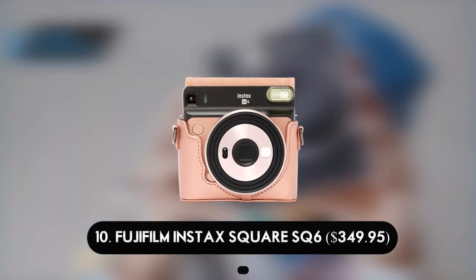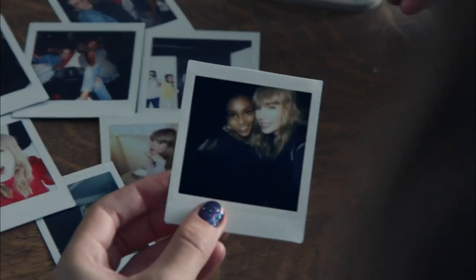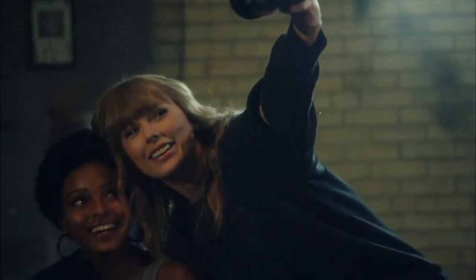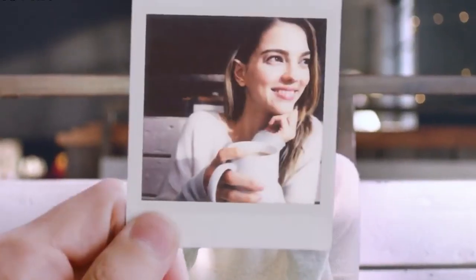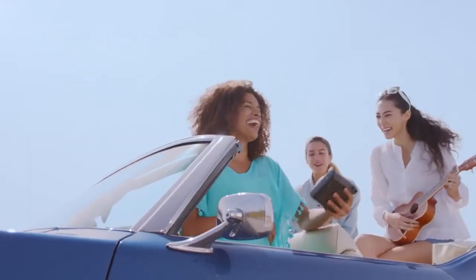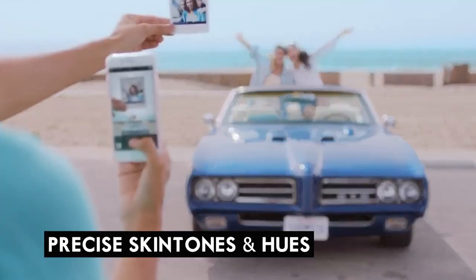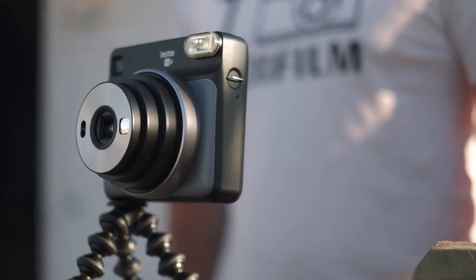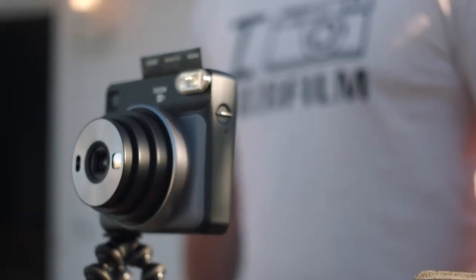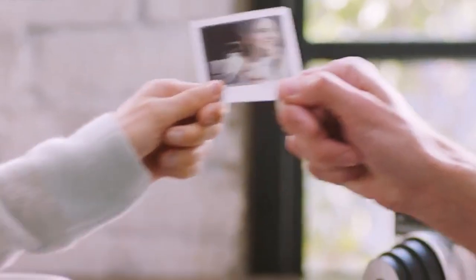Number 10: Fujifilm Instax Square SQ6 — $349.95. For those looking for high-quality photography from a compact camera, the Fujifilm Instax Square SQ6 is a great choice. This model is exceptional because of the square prints its medium-sized body produces, which exhibit exquisitely precise skin tones and hues. Aside from a slight learning curve, this camera is user-friendly and provides much creative potential.